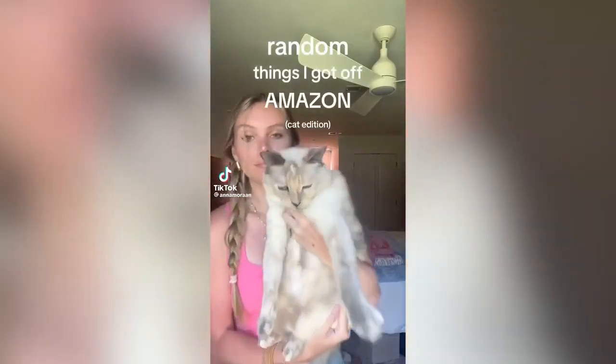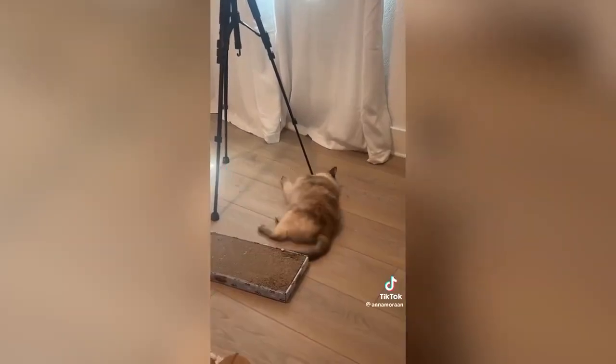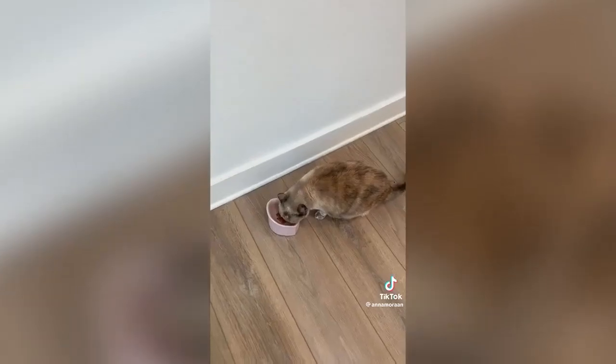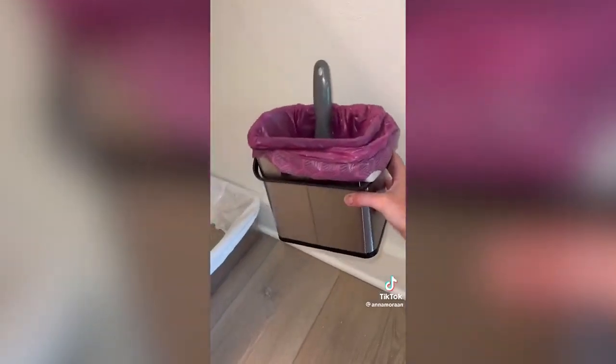Random things I got off Amazon — cat edition. My cat is obsessed with this toy and it also cleans her teeth at the same time, and it's only four dollars. This little heart food ball is the cutest thing I've ever seen. Getting a stainless steel litter box was the best thing I've ever done — it helps with the smell so much and it's a lot easier to clean because plastic holds the smell.